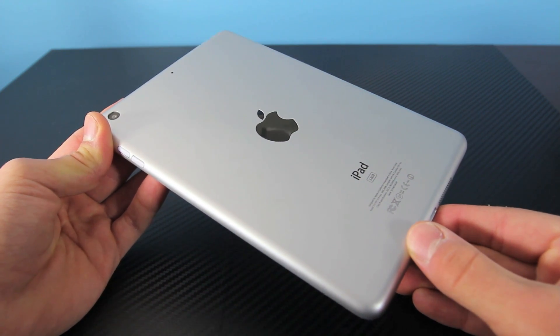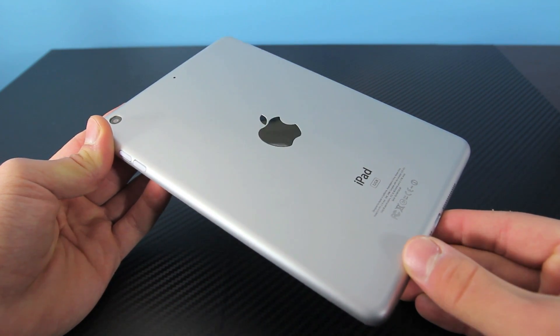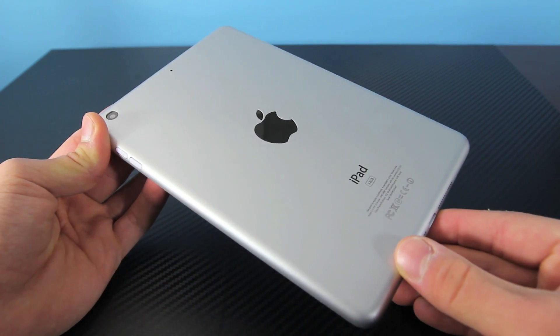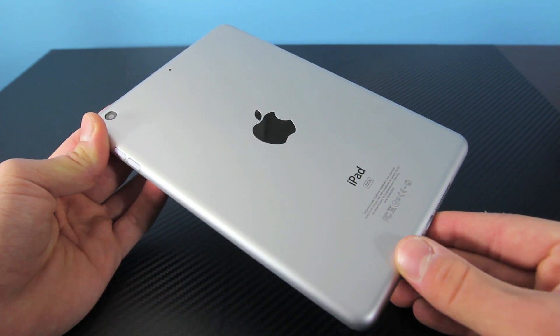I'm just covering the iPads. Apple did also announce a new MacBook Pro 13-inch with a retina display, as well as their new iMac lineup, which is important — but I'm just covering the iPads in this video. I do hope you enjoyed this video. Stay tuned for any news on the new iPads and have a great day, guys. Peace.